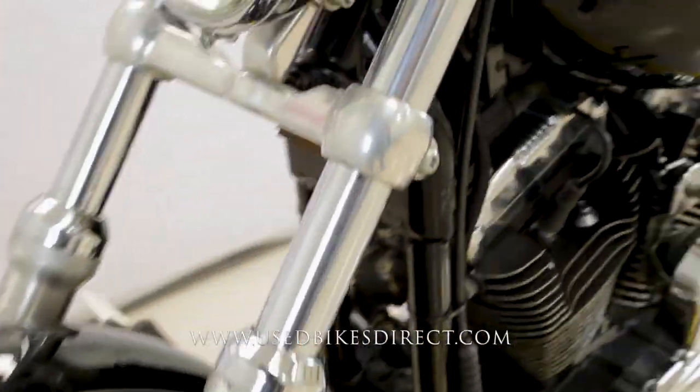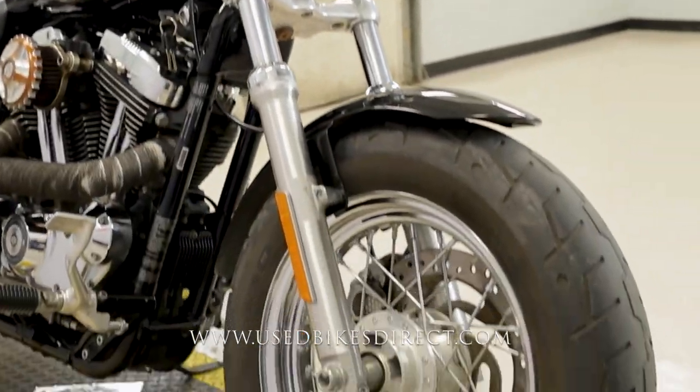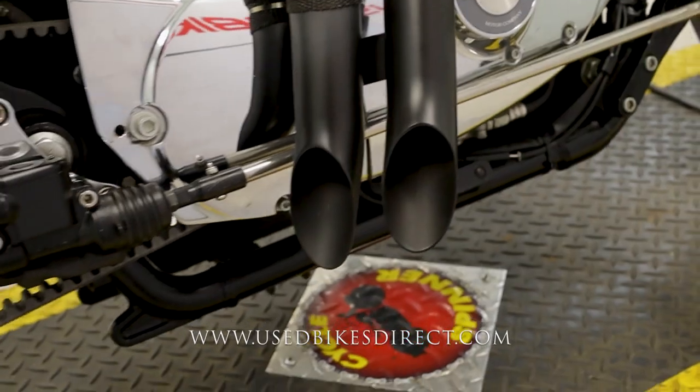This is a 2017 model Harley Davidson Sportster 1200 Custom. It features Harley's 1202cc V-Twin engine paired up to a five-speed transmission. This one we're checking out today has 19,069 miles on it.